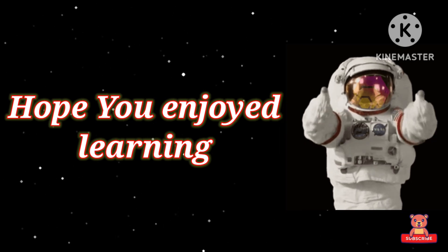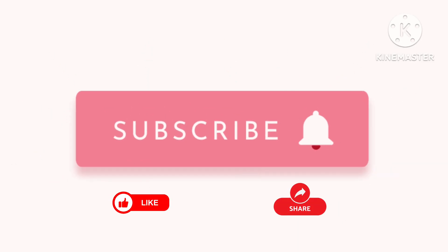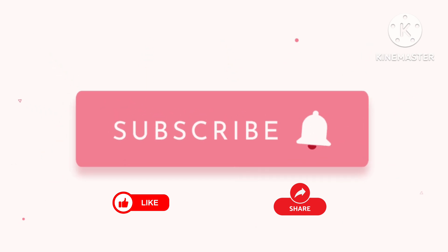Yay! Hope you enjoyed learning. Please like and share, and don't forget to subscribe to this channel. Bye-bye!